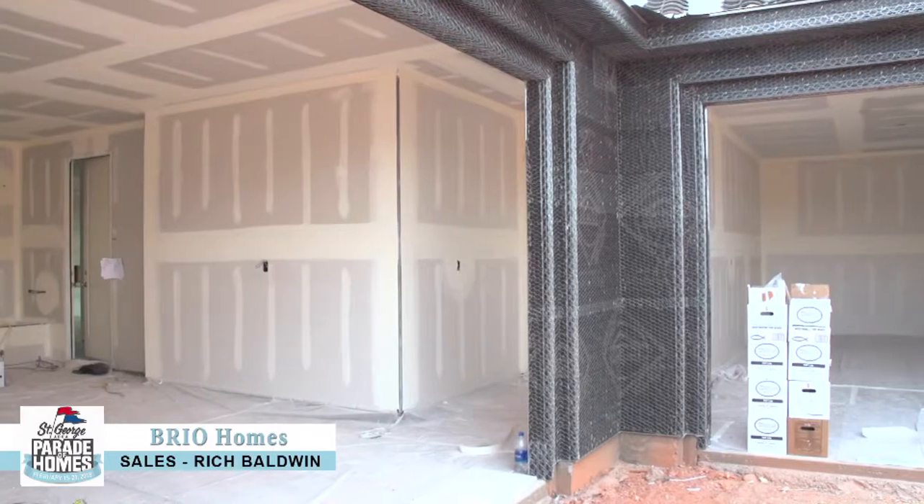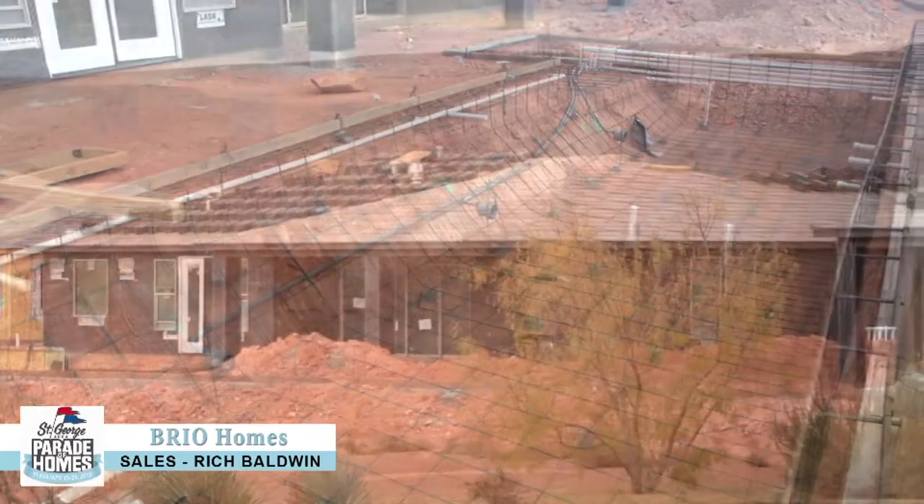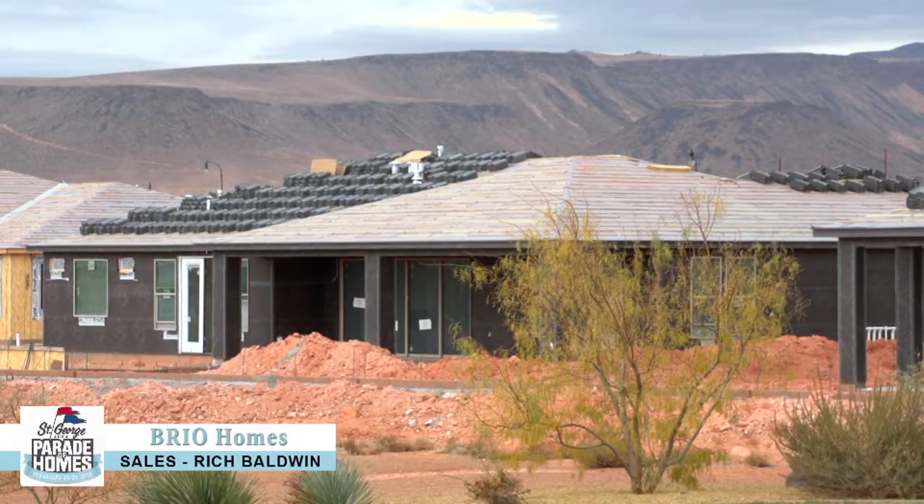And we're really excited about the Parade of Homes this year for 2019. If you want to find out more about Rio and our beautiful parade home out here, visit lifeatbrio.com.